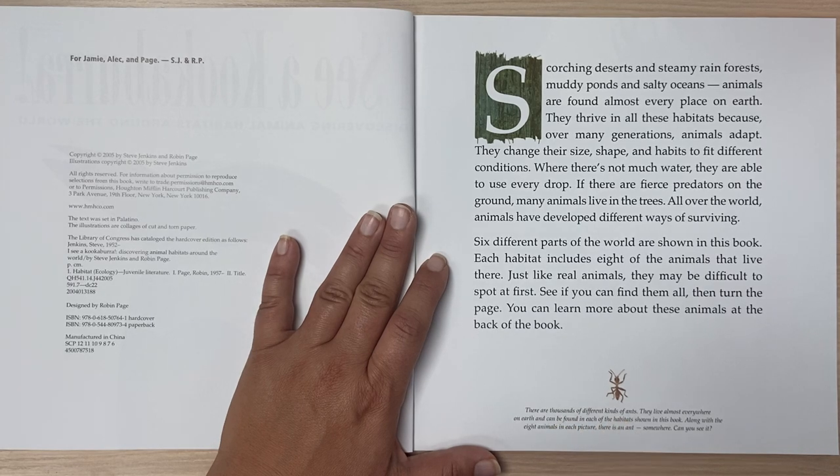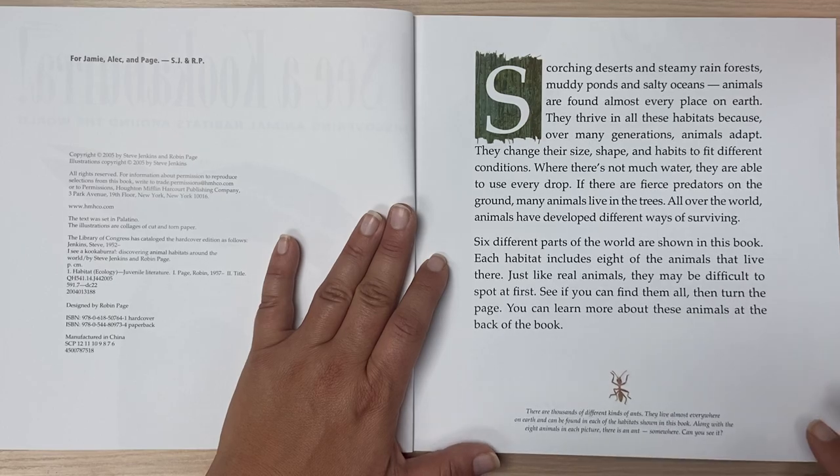There are thousands of different kinds of ants. They live almost everywhere on Earth and can be found in each of the habitats shown in this book. Along with the eight animals in each picture, there is an ant somewhere. Can you see it?